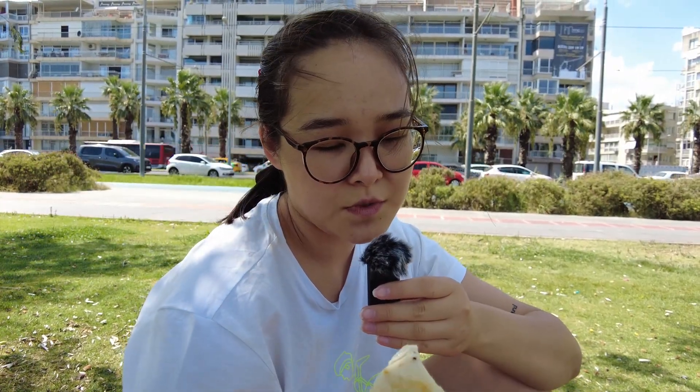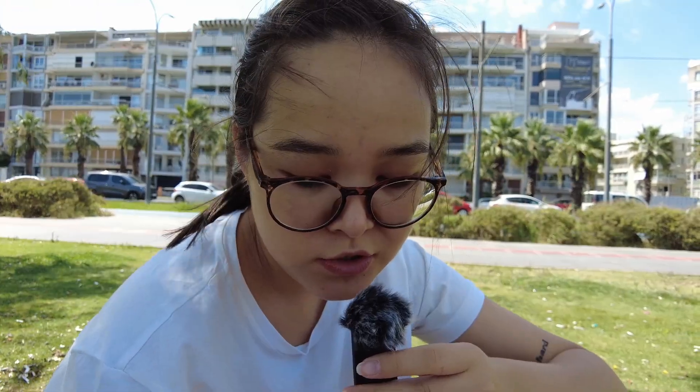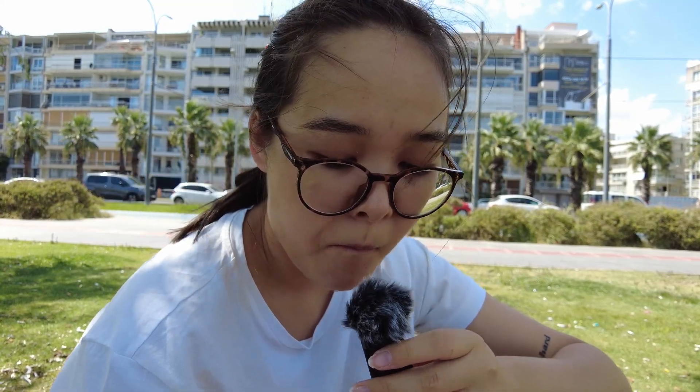Now I will try Izmir style pepperoni pizza. Salty, greasy. The salami is good — beef. You can taste it. I will give it a 7.